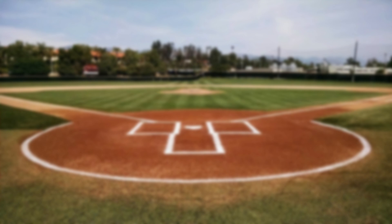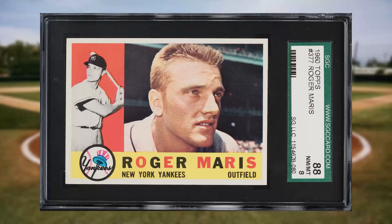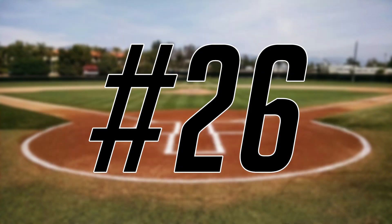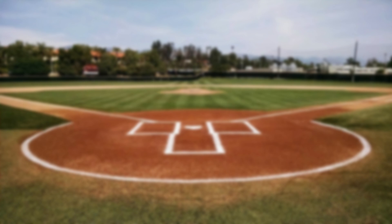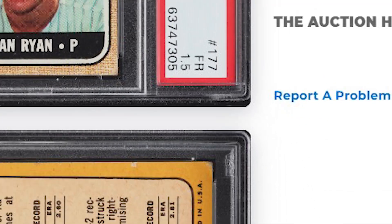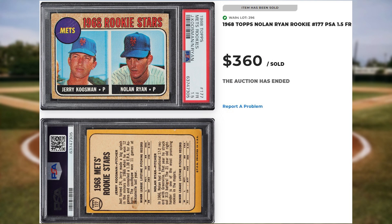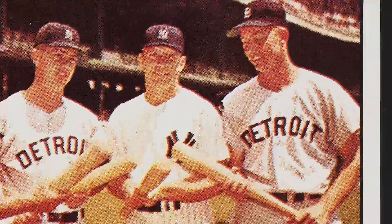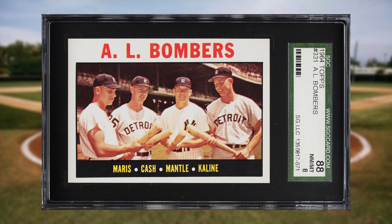Roger Maris makes another appearance on today's list at number 27, this time from the 1960 Topps baseball set with card number 377. This was an SGC 8 and it sold for $348. Nolan Ryan makes his first appearance on today's list at number 26 with his 1968 Topps Mets Rookies rookie card number 177. This was a PSA 1.5 and it sold for $360. Up next at number 25 is this 1964 Topps AL Bombers card number 331. This was an SGC 8 and it sold for $372.